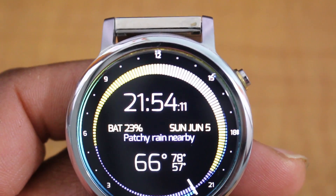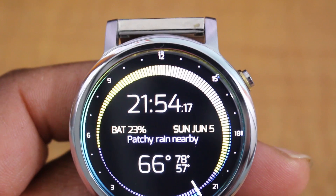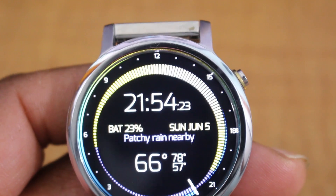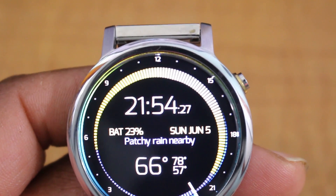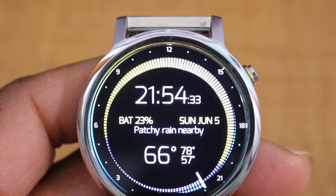It gives you the time, of course, and if you want the battery level up there you can customize that. Look directly in the center — it gives you information about whether it's rainy, sunny, or cloudy. It says partly rainy nearby, gives you the weather, and gives you the high of the day, which is something that I rarely see on a watch face. So this is definitely a beast of a watch face — very nice, very unique.